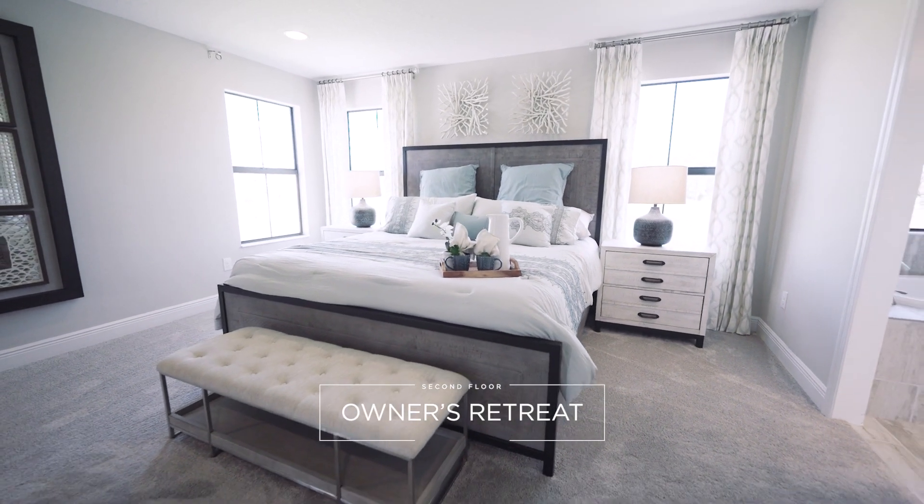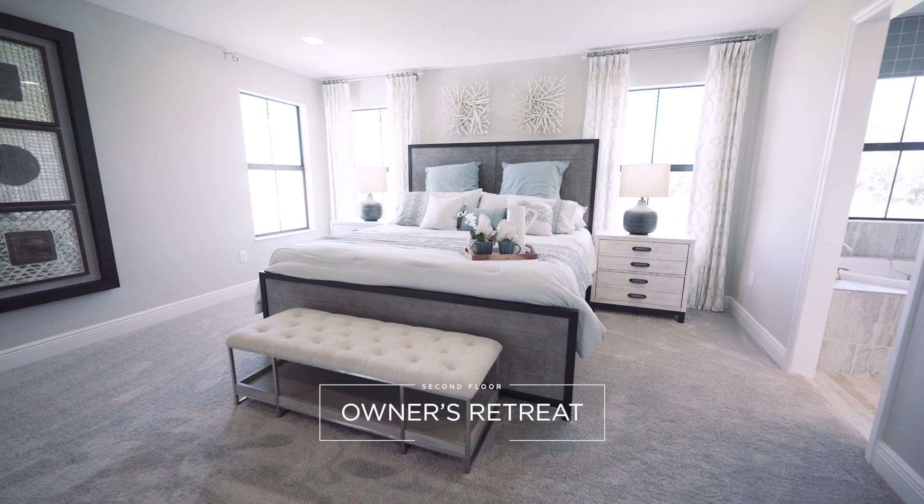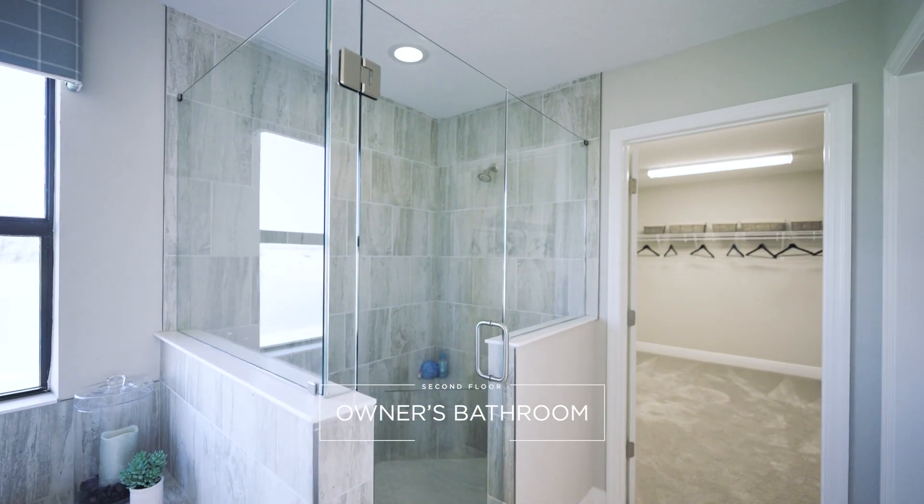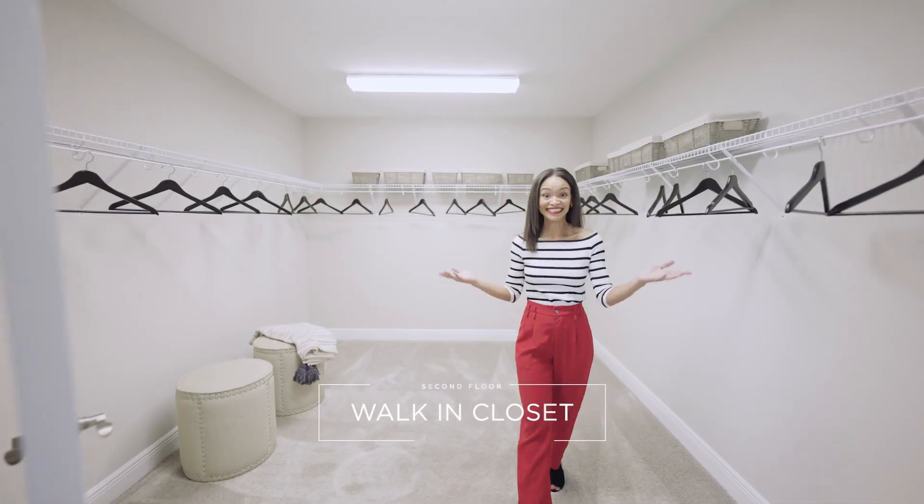Take a look at this generously sized owner's retreat. The owner's bath features a tub and a walk-in shower, and don't forget about this oversized walk-in closet.